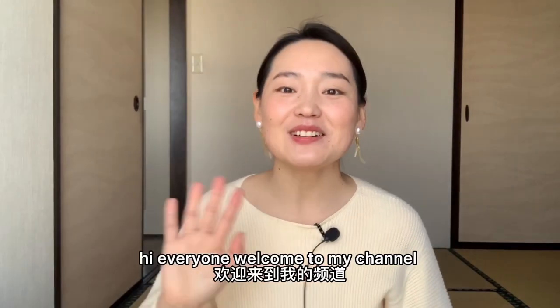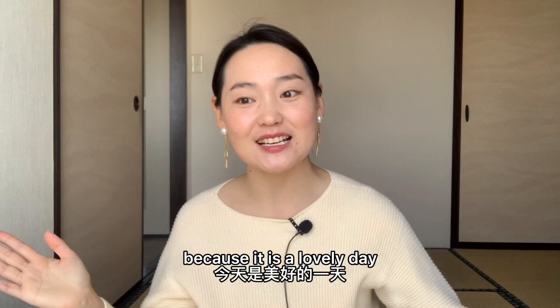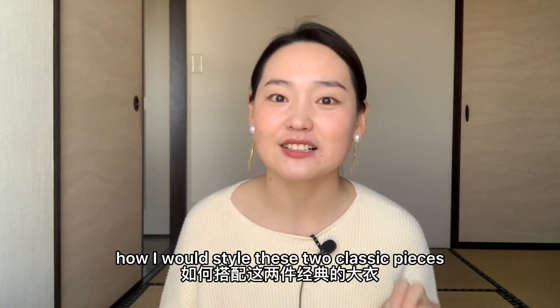Hi everyone, welcome to my channel, hope you're all doing well. So today is going to be a lookbook video because it is a lovely day. So why not shoot a video sharing with you guys how I would style these two classic pieces — a camel coat and a trench coat.